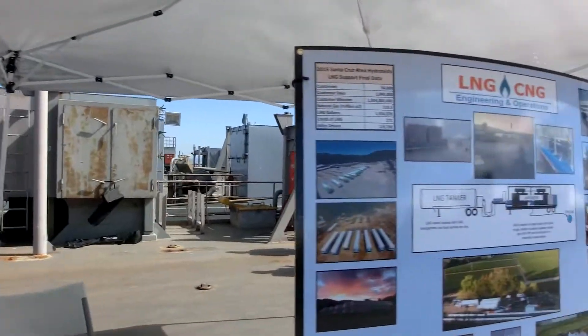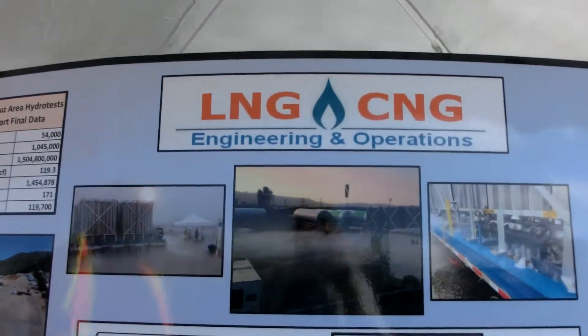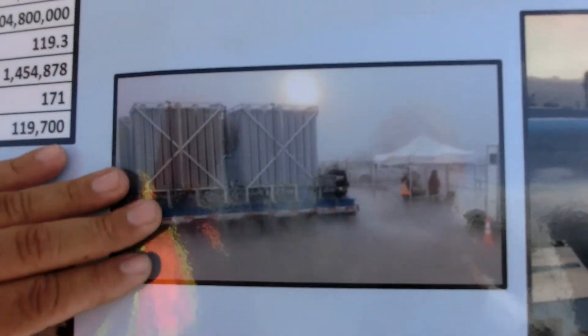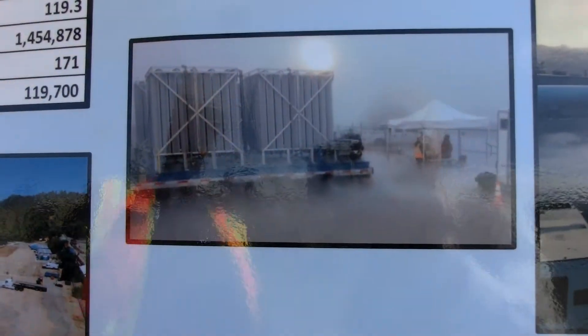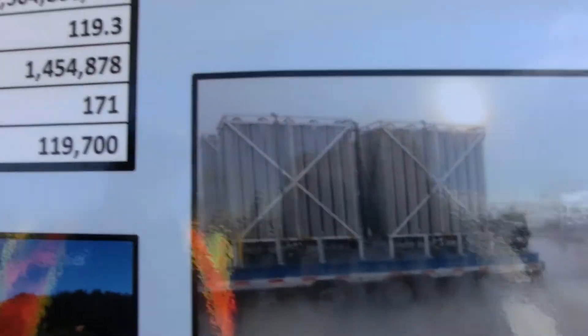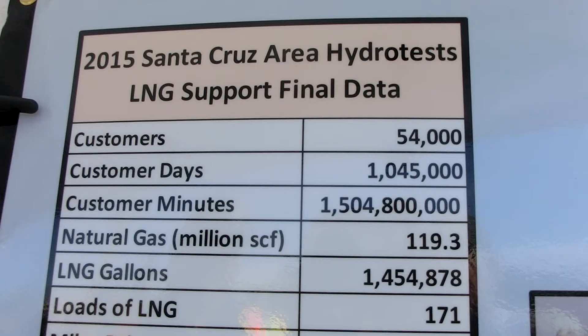One thing about our trailers — as shown in the pictures — is that because we're running cold product through them, in high-humidity areas they'll develop a fog cloud. That's not a gas leak or anything; that's just fog developing because the liquid is trying to phase change to a gas.